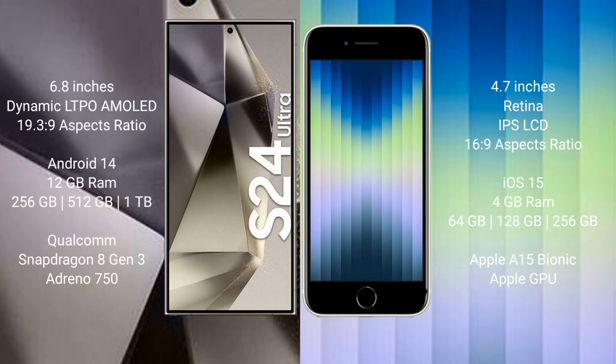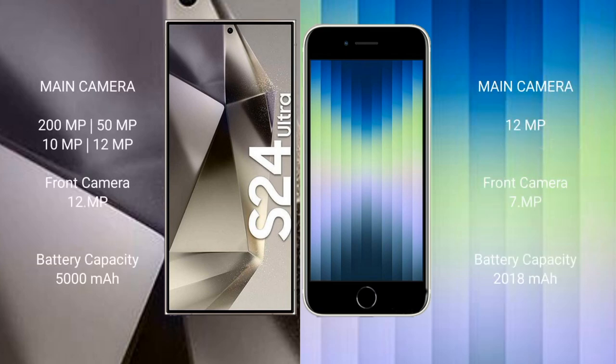The S24 Ultra comes with 12GB RAM and 256GB, 512GB, or 1TB internal storage with a Qualcomm Snapdragon 8 Gen 3 processor and Adreno 750 GPU. The iPhone SE comes with 4GB RAM and 64GB, 128GB, or 256GB internal storage with an Apple A15 Bionic processor and Apple GPU. The Samsung Galaxy S24 Ultra features a quad camera setup: 200MP plus 50MP plus 10MP plus 12MP.